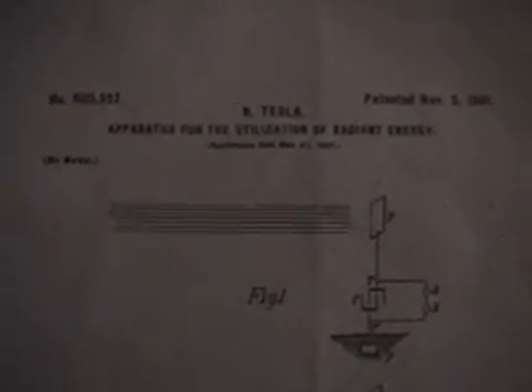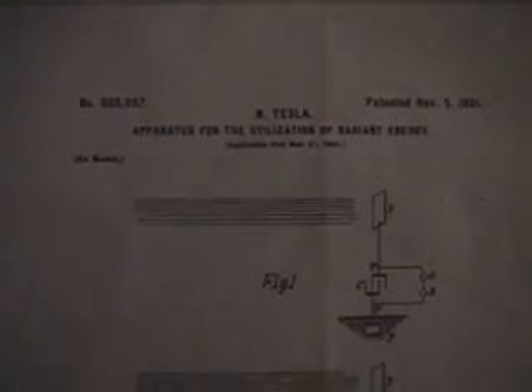This is Nikola Tesla's patent, the apparatus for utilizing of radiating energy. He patented it on November 5th, 1901. In this patent, he suggests that rays coming from outer space and from the sun are hitting the earth in a limited amount, and that if you put a plate in the air, you can take this charge and make it into usable energy for people to use.